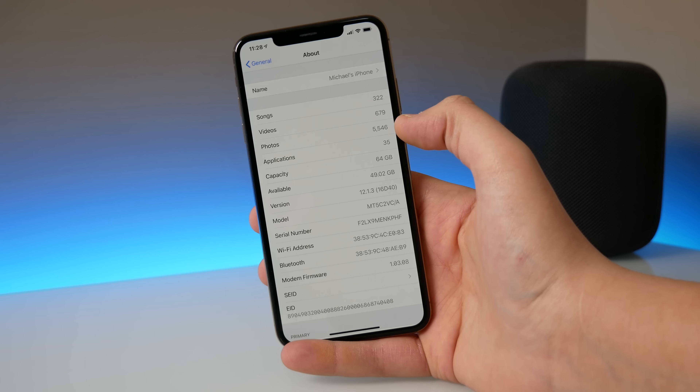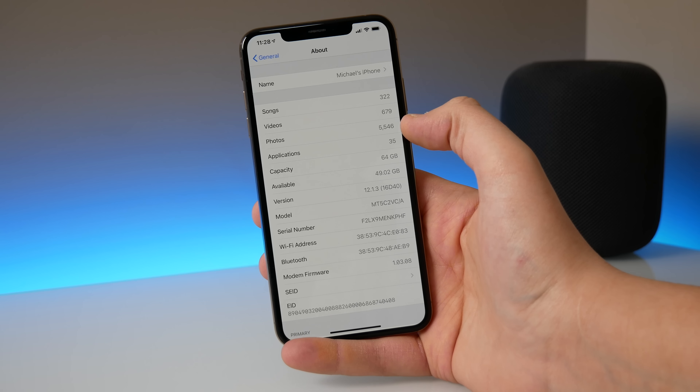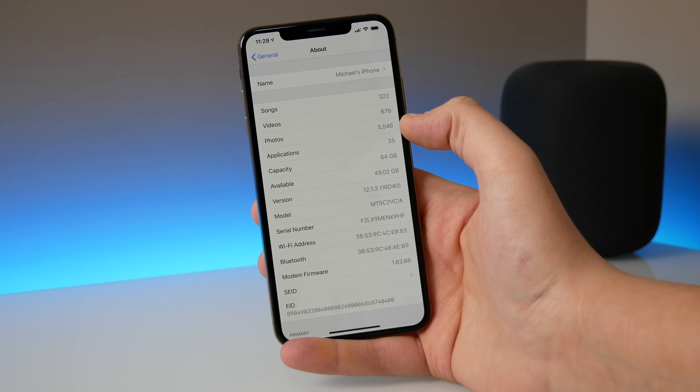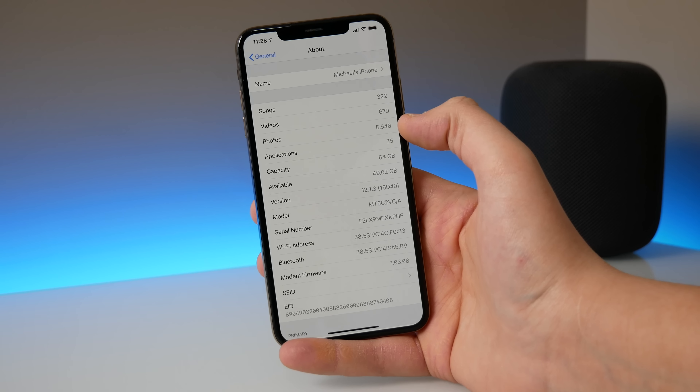This is a very crucial update in my opinion because I've never seen a software update in a while from Apple that has this many bug fixes. In this video let's go ahead and I'll talk about every bug that Apple fixed in iOS 12.1.3.